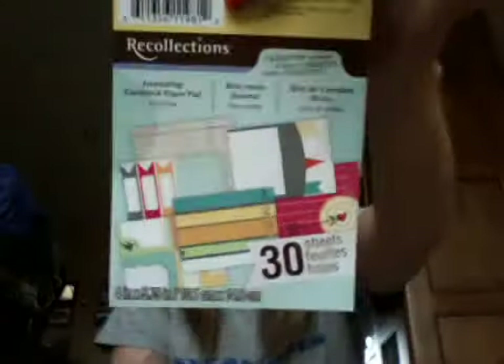I also got one of these Recollections journal pads that goes with the — whatever they're called — creative chaos things. I'll try to flip through it.